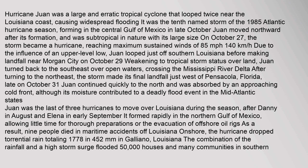Hurricane Juan was a large and erratic tropical cyclone that looped twice near the Louisiana coast, causing widespread flooding. It was the 10th named storm of the 1985 Atlantic hurricane season, forming in the central Gulf of Mexico in late October. Juan moved northward after its formation, and was subtropical in nature with its large size.